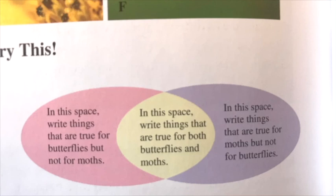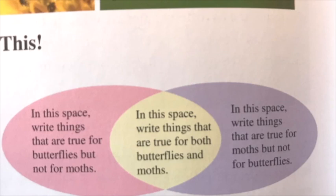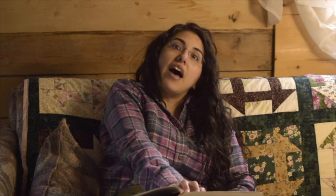A Venn diagram compares and contrasts different things. Make your own Venn diagram to compare and contrast butterflies and moths. Write the things that butterflies and moths have in common in the overlapping part of the diagram, and record those things that are different in the ovals outside the overlapping part. Place your Venn diagram in your notebook. And ladies and gentlemen, that is the end of the book — don't forget to finish up your last-minute work in your journals, and I hope you have a wonderful day.